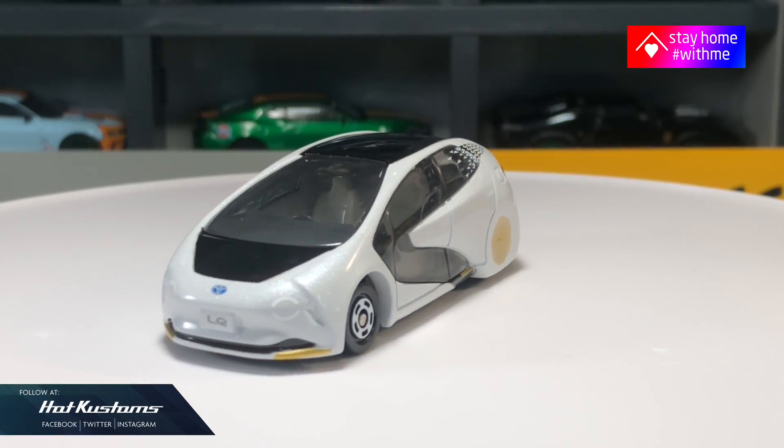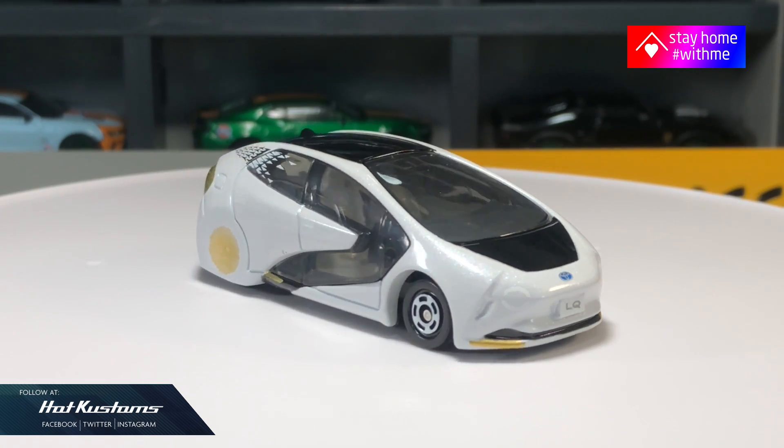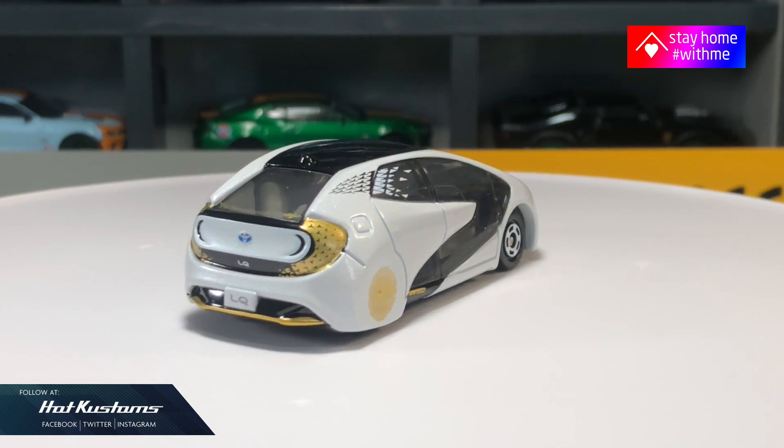More Tomica unboxing coming. Remember to like, share, and subscribe to this channel. Thanks everyone, bye.